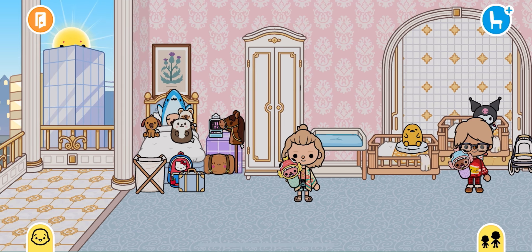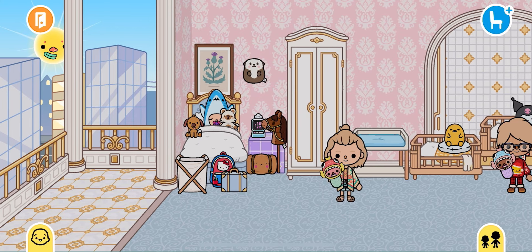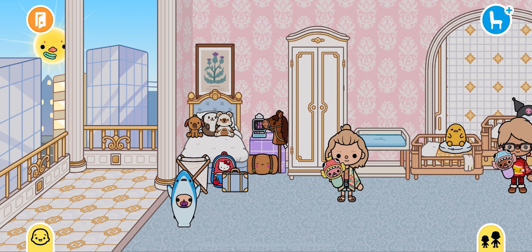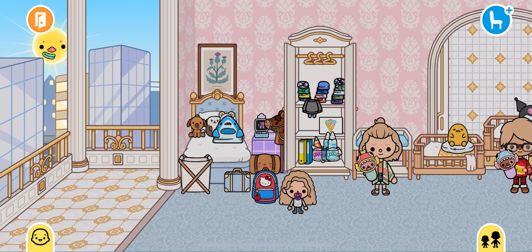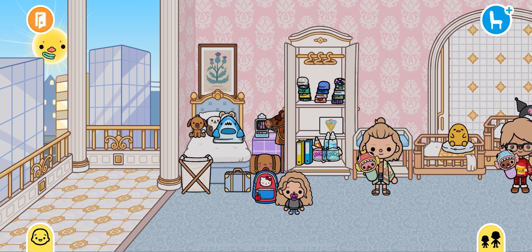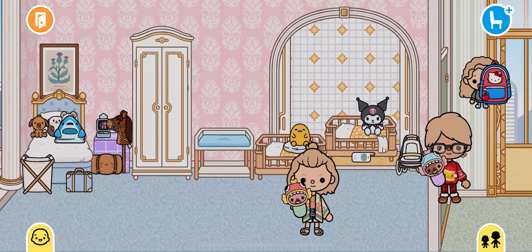Then we're going to wake up our middle child Lucy. Wake up Lucy! She says 'yes mommy,' takes off her toys, takes off her sharky, grabs her backpack, picks her outfit for today, puts the other one back, and says she doesn't need a book because she's in pre-K. She closes her closet, grabs her bag, and says now we're going to go wake up her sisters.